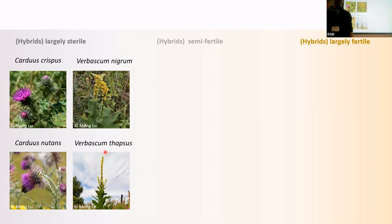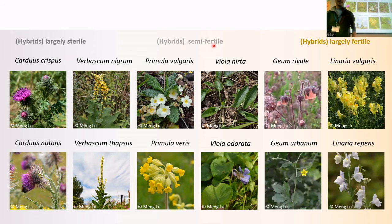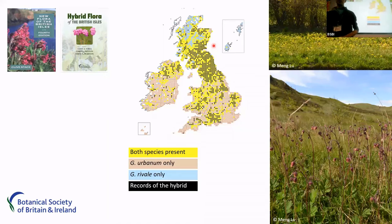Meng has been collecting a range of different species: those whose hybrids are largely sterile, like some thistles and Verbascum; those where hybrids are largely semi-fertile, like primulas and violas; and those which are highly fertile, like Geum and Linaria. She's collecting different species and looking to estimate how much introgression there is between them. The British flora is the best flora to study hybridization because we know so much about it — the hybrid flora is an outstanding resource. She doesn't have results to show today, but she has a poster here and is happy to talk more about this work.